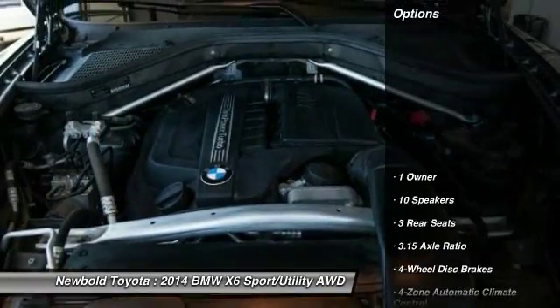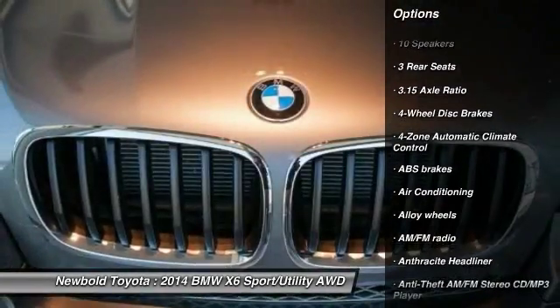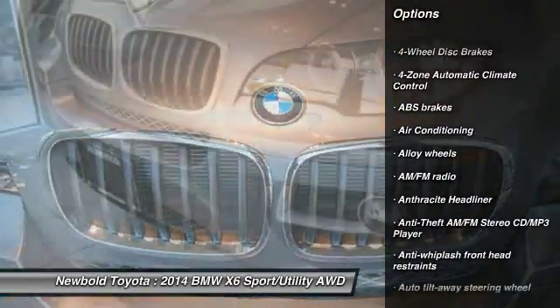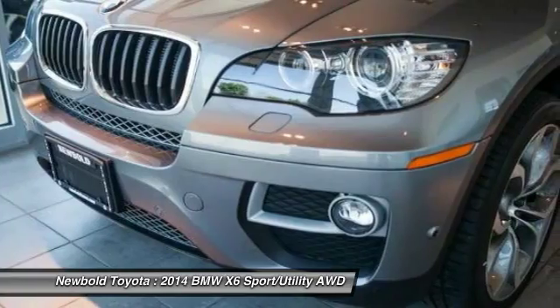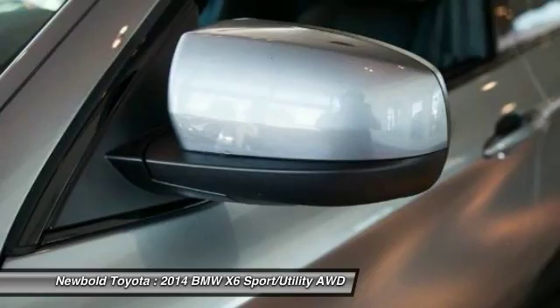Here are some of this vehicle's great options: navigation system, power passenger seat, keyless entry, dual airbags, power steering, alloy wheels, air conditioning, four-wheel disc brakes, iPod adapter, and cold weather package.